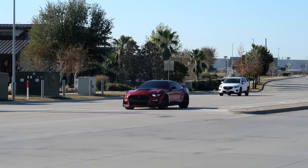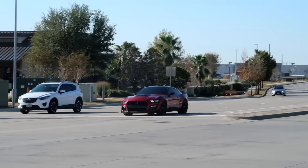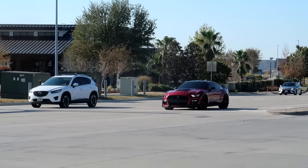We got a GT500 over there. That's not a GT with a GT500 bumper — that is the real deal. They got some rich boys up here in Dallas, Texas.